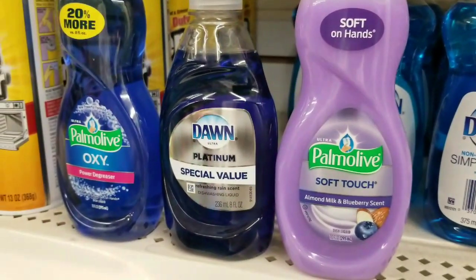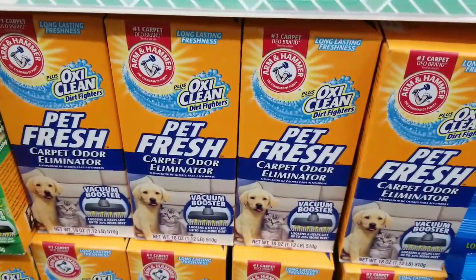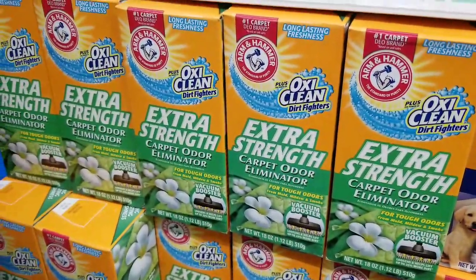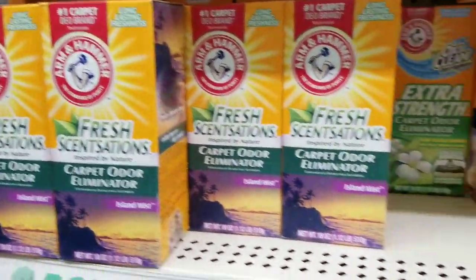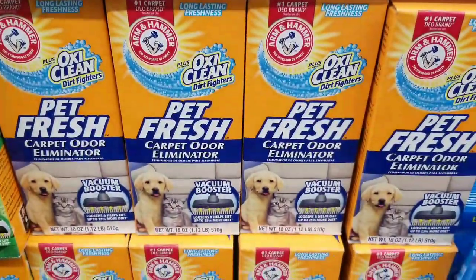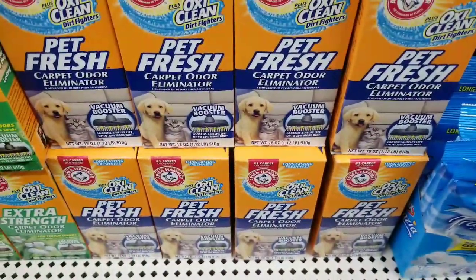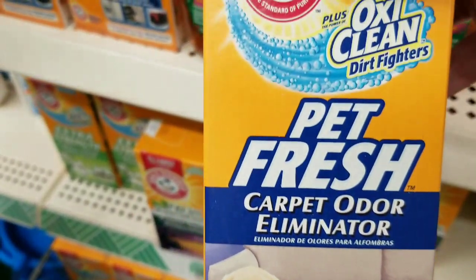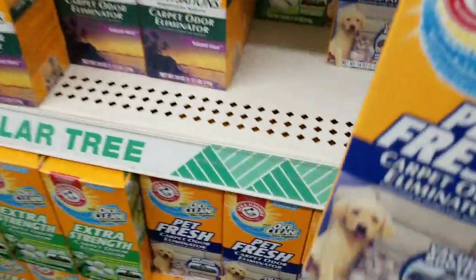And if you have any coupons that say 'any' on them with no size restrictions, these are perfect. Pet Fresh — I have dyslexia, don't mind me — I absolutely love this one for pets. The ones with the scents I'm not as big a fan of because the smell lasts a little longer than it should and it's not always pleasant. But Pet Fresh, with the little dog and kitty on it — it's got OxyClean in it. Love it on the couch and throw rugs.